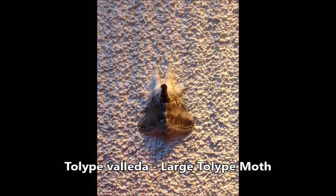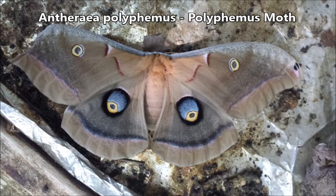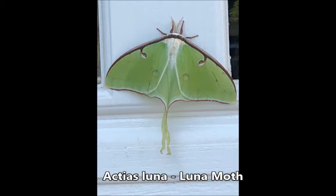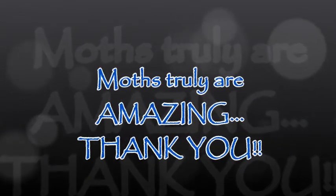No matter what the moth may look like, they're very interesting nonetheless — from small to larger to very large, with eye spots that may make them look like an owl's face. Some may be smaller and resemble sherbet ice cream. Whether they're large and brightly colored or small and drab, moths themselves are very interesting. If you have the chance to see them during the day, enjoy them, because they're only here for a very short time. So enjoy them while you can, because moths truly are amazing. Thank you.